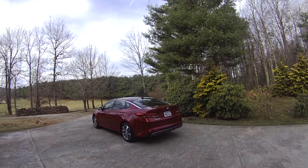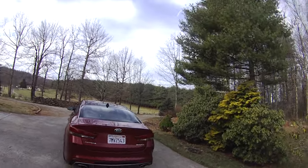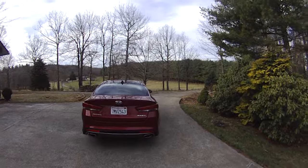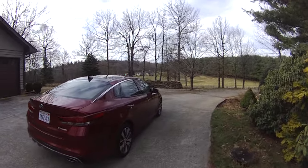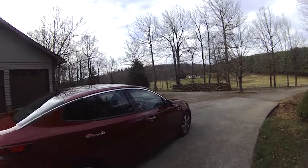Hey everybody, it's Eric from epautos.com and I'm going to do a quick walk around here of the 2016 Kia Optima. Looking at it, you may think it's the same car as the 2015, but they've actually significantly updated it for the new model year.